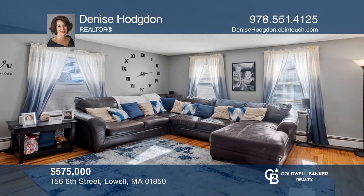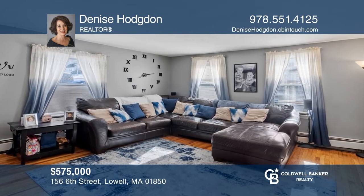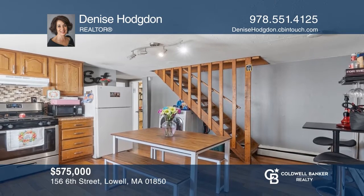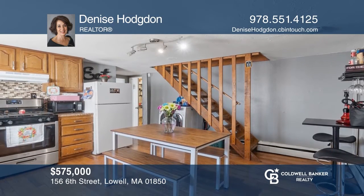Attention investors! Don't miss this beautiful three-family home in the desirable Christian Hill area. With solid tenants, it can be yours today by contacting Denise Hodgdon.